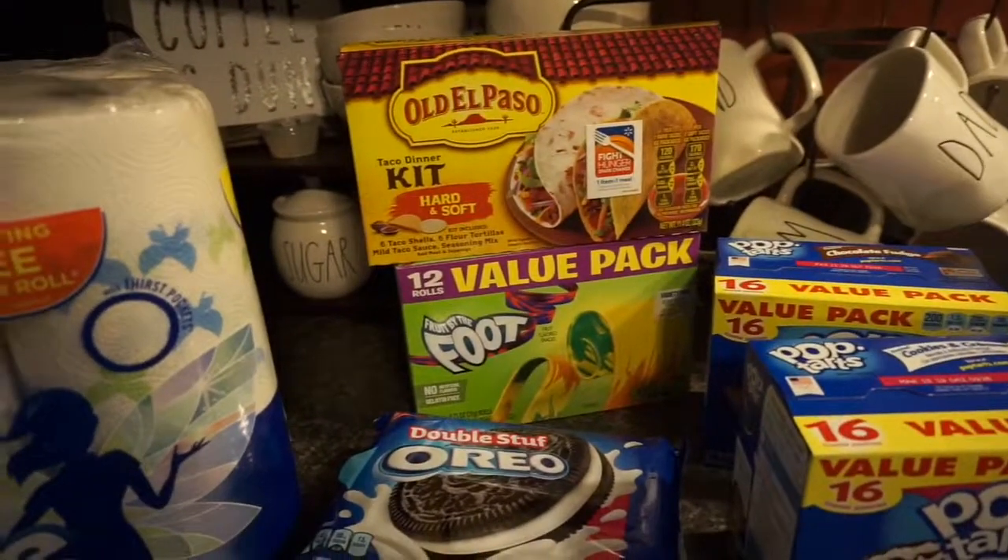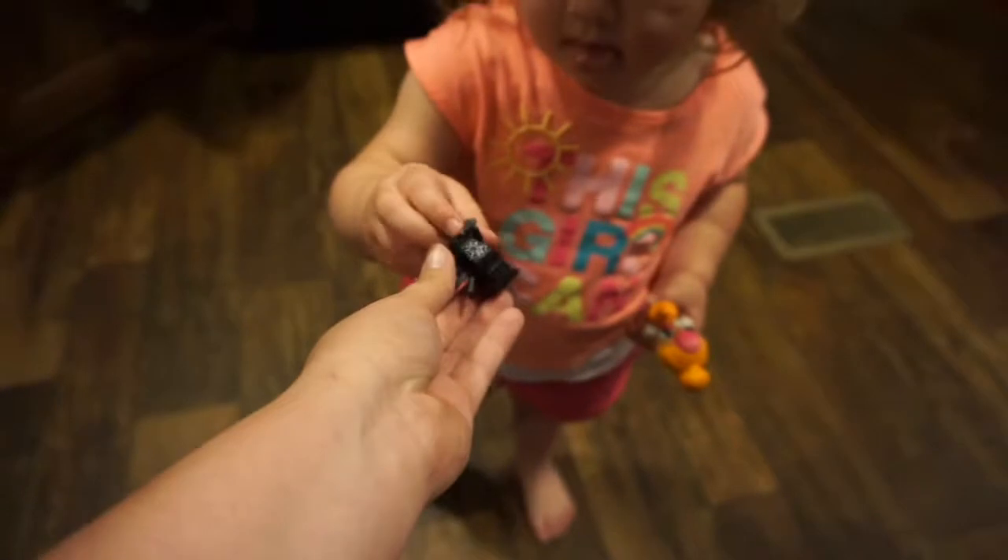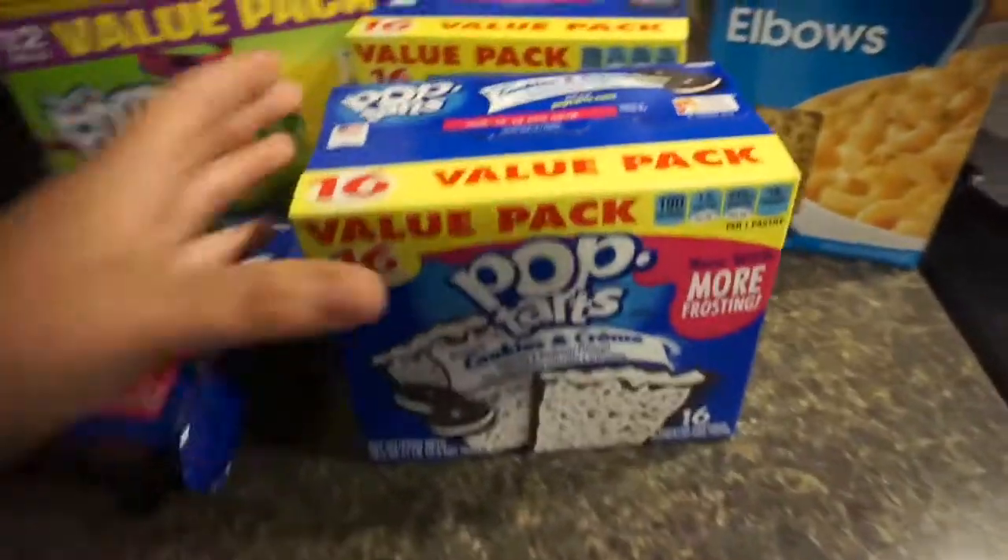Let me see your spider, Bristol. Got a spider Lego little guy — she's kind of scared of it. It was a blind bag, so thank you. Anyway, I got some cookies and cream Pop-Tarts and chocolate fudge.